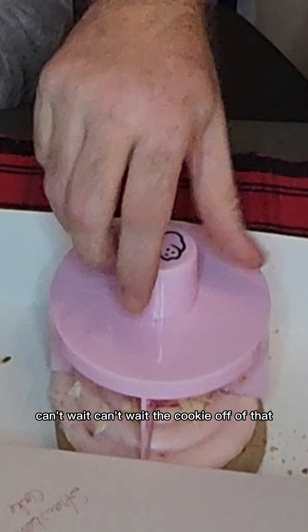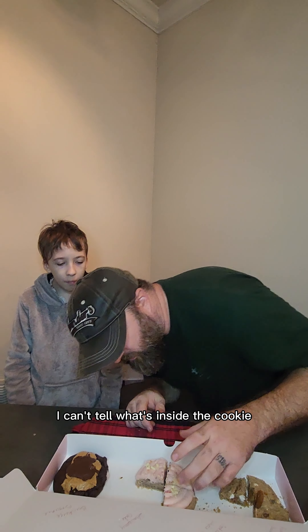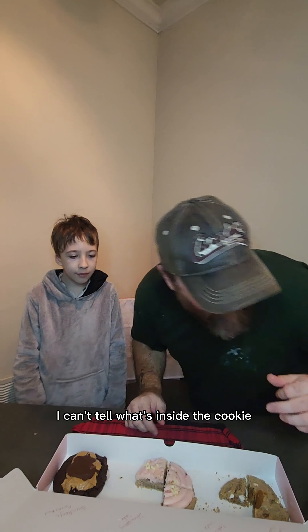Next one we got the strawberry cake. This one actually looks really good — look at that bad boy! Can't wait, can't wait. Good lord, that was a bite! Definitely got a hint of strawberry to it. Looks like it's just a plain cookie with strawberry frosting and some white stuff on top. Thumbs up for me, really good!